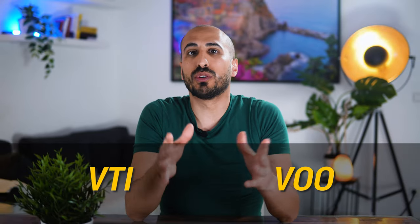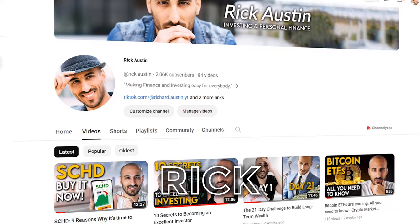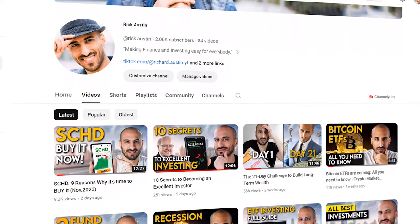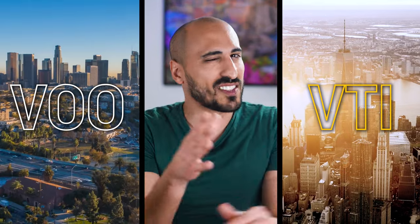VTI and VOO are the two largest Vanguard ETFs in the world, and since the beginning people have been wondering which one of the two ETFs is the best choice for the foundation of their portfolio. Today we're going to answer this question. My name is Rick, welcome to my investing channel, and today we're going to compare these two ETFs to try to understand once and for all if you should buy one or the other.